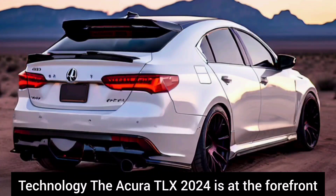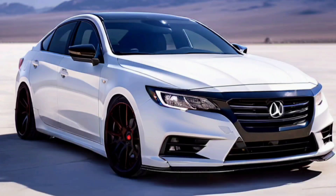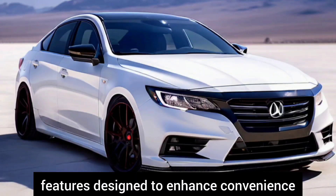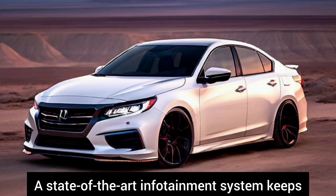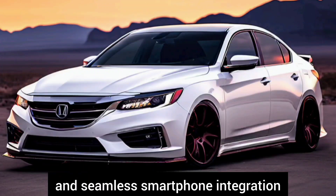Technology. The Acura TLX 2024 is at the forefront of automotive technology, with a host of innovative features designed to enhance convenience, safety, and entertainment. A state-of-the-art infotainment system keeps you connected on the go, with intuitive controls and seamless smartphone integration.